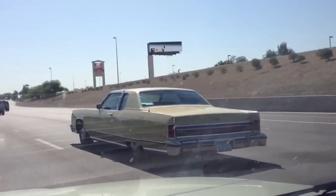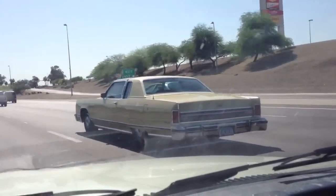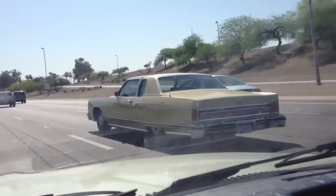I don't know the year, but it's a Lincoln Continental. It's a beautiful car — probably close to 20 feet long.